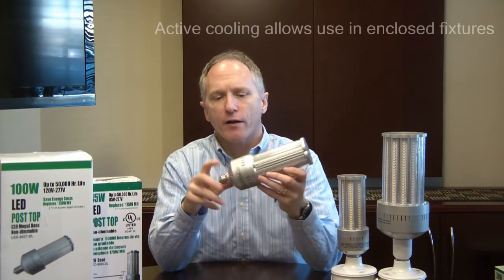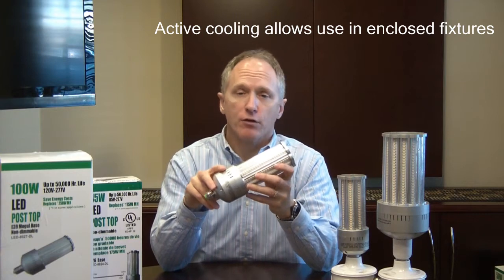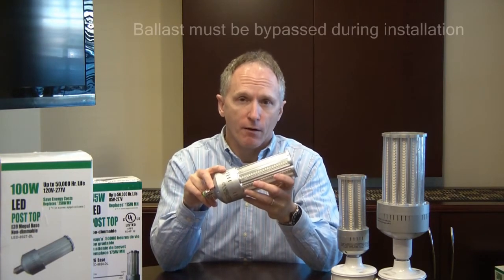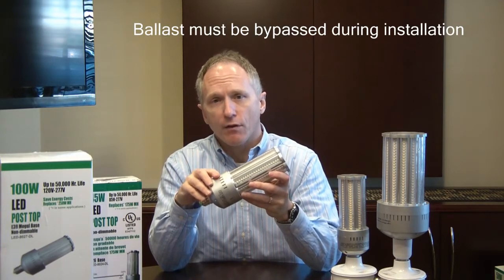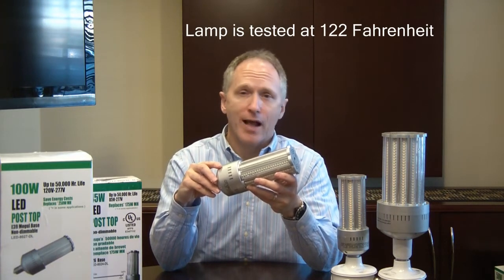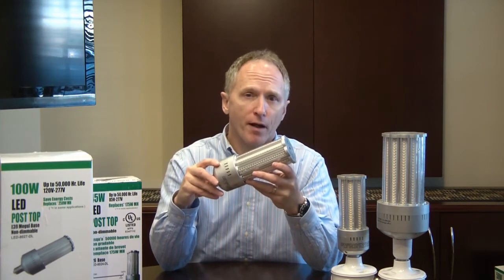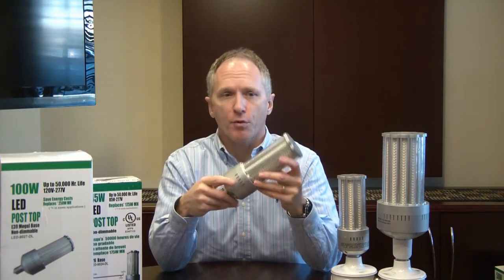One of the key features of our product is that we use active cooling. This allows our product to be placed in an enclosed fixture in an environment up to 120 degrees Fahrenheit. The active cooling fan we use is made by Delta Fan — a fan used by Dell Computers and Apple Computers in their server systems throughout the country. It's very robust and carries a 70,000 hour rated life, and it's a big component to the success of this product.